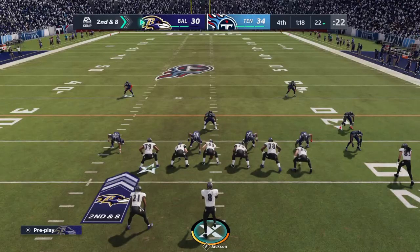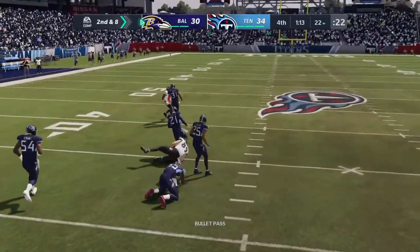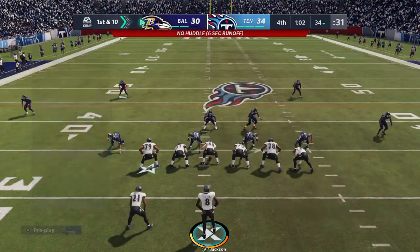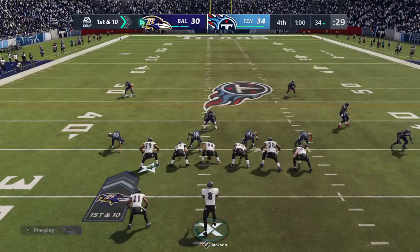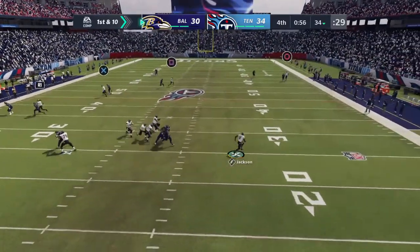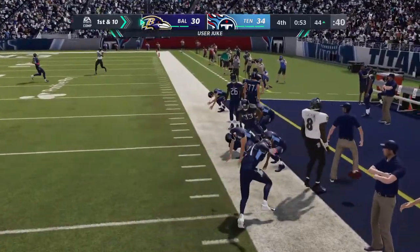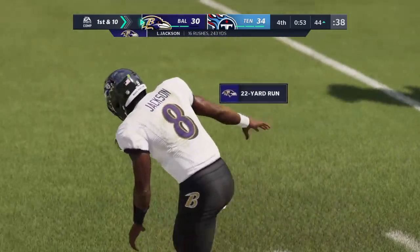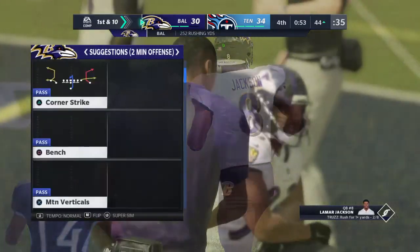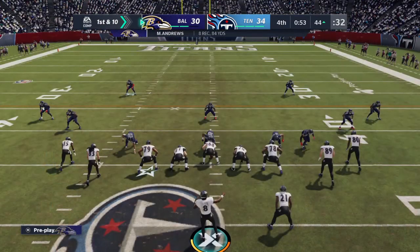Jackson trying to hustle his unit up quickly to the line of scrimmage. He goes over the middle — complete, that's Andrews. Jackson's pass, first down, but the clock continues to move. He's back to throw, eluding the pressure right, and now he's going to use his legs — getting this to the other side of midfield, across the 45 before going out. No one downfield, but no problem scrambling for 22 and a first. Ravens, first down.